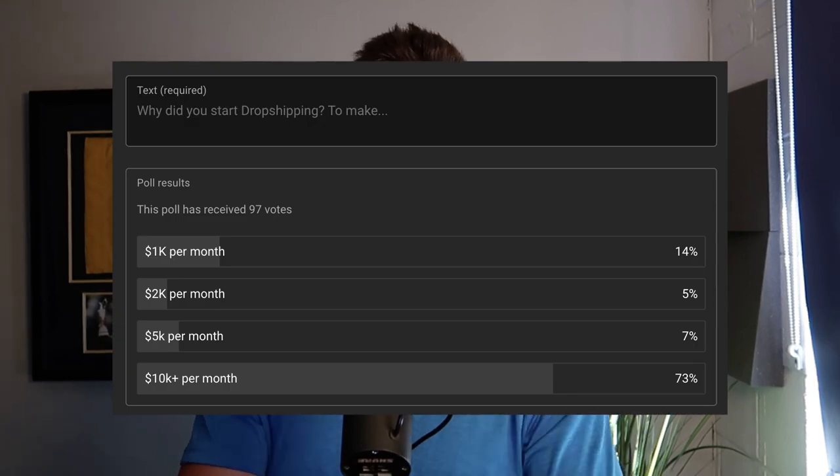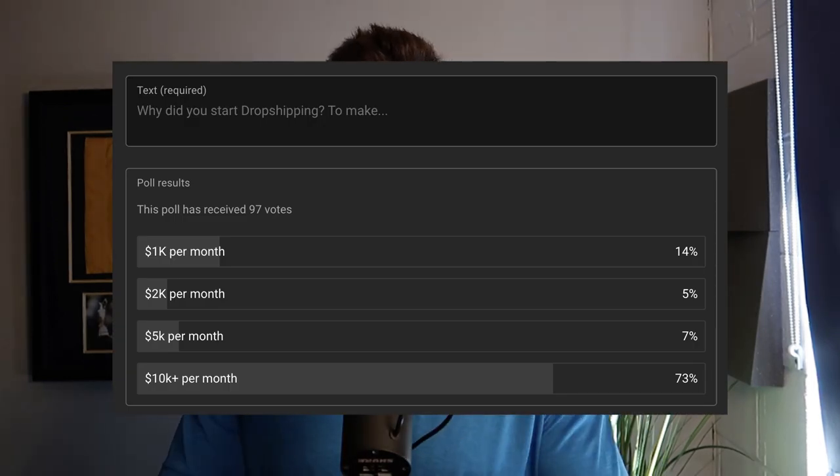I put out a poll on my channel a few weeks ago asking people why they got started in dropshipping and how much money they wanted to make. Over 70% of the people that voted wanted to make over $10,000 every single month in clear profit, and that was the reason they wanted to get started in this business. So by featuring stores like this, it can help give you realistic expectations.